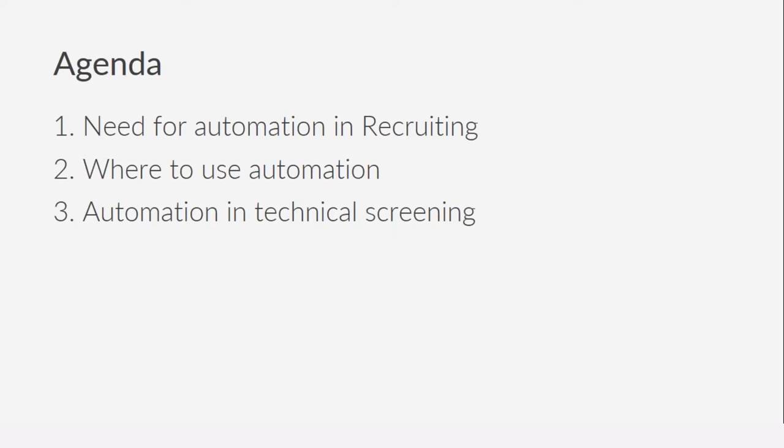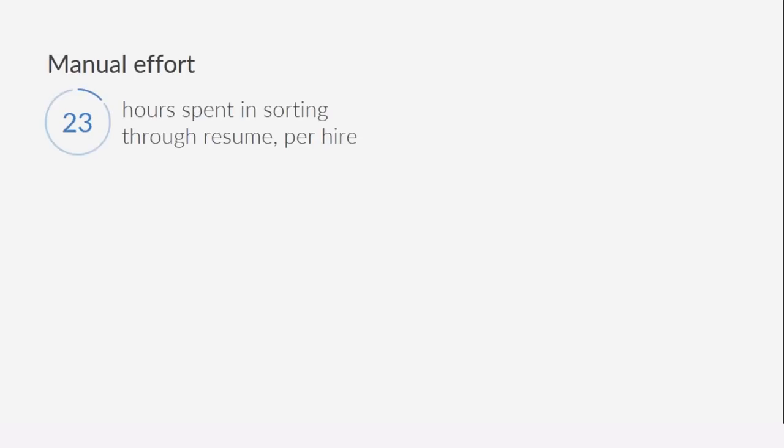Let's look at some data to understand what inefficiencies exist within the recruiting process. This is from data shared by ideal.com, a resume screening platform. They say that on average a recruiter spends almost 23 hours sorting through resumes to close one position — 23 hours just in sorting through resumes. That's a highly inefficient and time-consuming process.